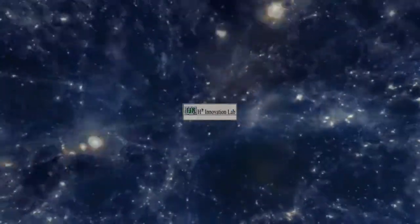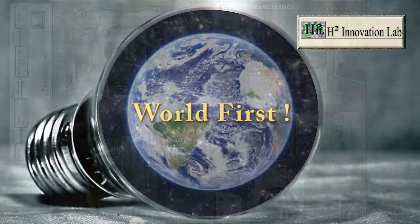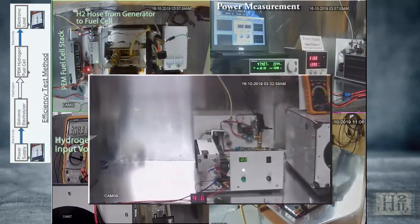H2 Innovation Lab is here demonstrating a unique but revolutionary self-sustaining energy technology. This test is designed to determine the energy efficiency of the technology using a small-scale demonstration unit. Here is a technician to explain the test setup viewed in this CCTV footage.